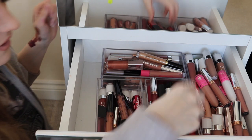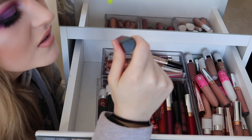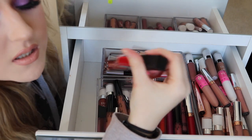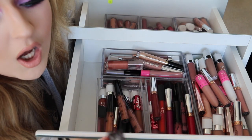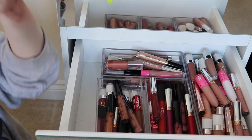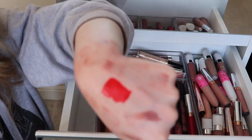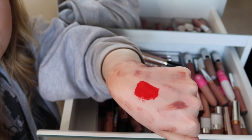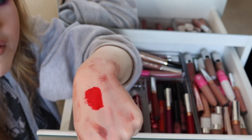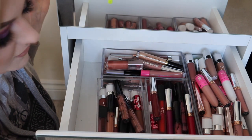Right, down to the reds! The first one here is a Sleek Matte Me. I started gravitating towards Sleek liquid lipsticks because someone I watch on YouTube called Rachel O'Leary used them all the time. It's quite a nice bright red, lightweight but opaque. I feel like I should get rid of it because I don't wear it very often. Actually, I've also got an ABH in Tulip — that's a really nice, deeper berry-red. I'll get rid of the Sleek and keep the Anastasia.